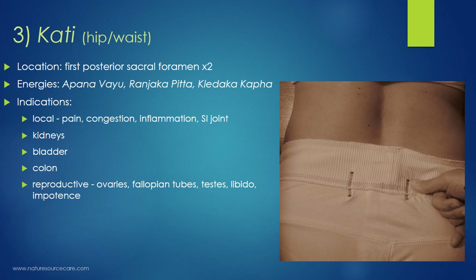The third point, Kati — which translates to 'hip' or 'waist' in Sanskrit — is located on the sacrum at the first posterior sacral foramen, a small opening between the five fused sacral vertebrae. There are two, one on each side. The energies supported here are apana vayu, ranjaka pitta, and kledaka kapha. Local indications include pain, congestion, and inflammation. The sacroiliac joint is in this area, so any issues there can be addressed.